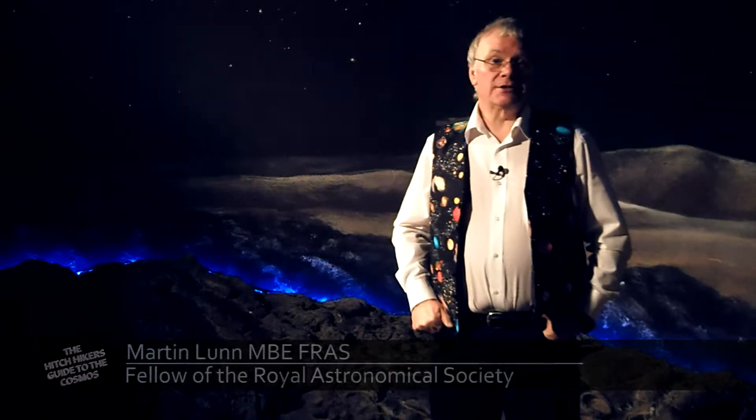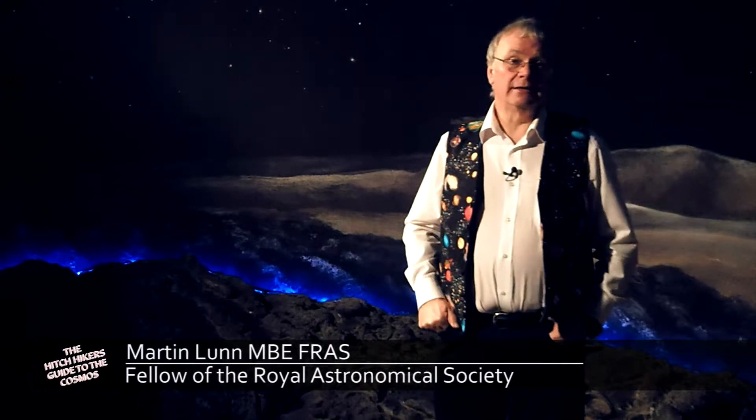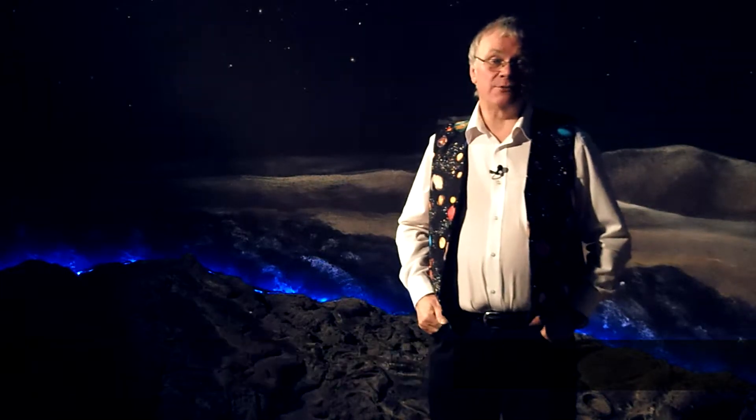Welcome to the Hitchhiker's Guide to the Cosmos, the Beginner's Guide to Astronomy. In this episode, we're looking at the planet Neptune.